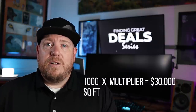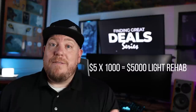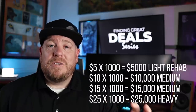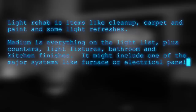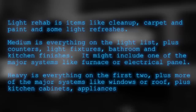While you're networking with other investors, ask them if they have a general rule of thumb on a square footage multiplier for estimating rehabs. You might multiply by $5 per square foot for a very light rehab, $10 to $15 per foot for a medium-light rehab, and $25 per square foot plus for a heavy rehab. A light rehab is items like cleanup, carpet, paint, and some light refreshes. Medium adds counters, light fixtures, bathroom and kitchen finishes, and maybe one major system like a furnace or electrical panel. Heavy includes all of that plus major systems like windows, roof, kitchen cabinets, appliances, and flooring.